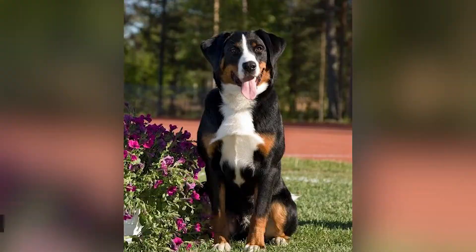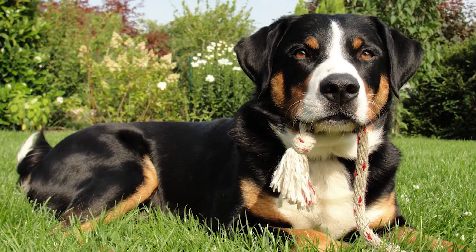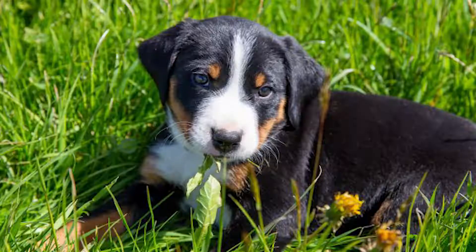Hello there, welcome to Pets A Plenty. Today on the channel, we'll be telling you all about the Appenzeller Sennenhund, also known as the Mountain Dog. A brilliant, agile, and protective breed, it is one of the most outstanding watchdogs.